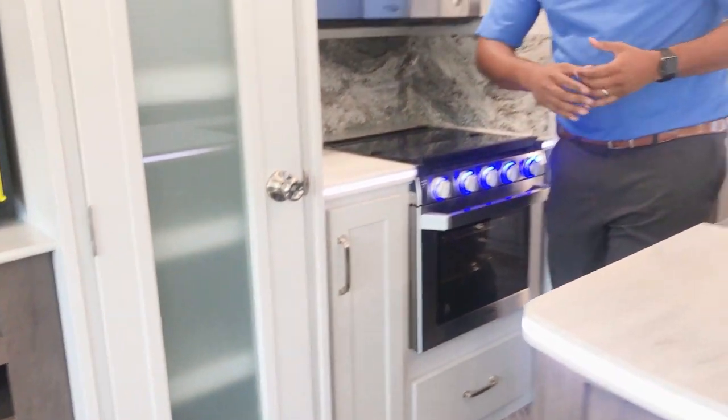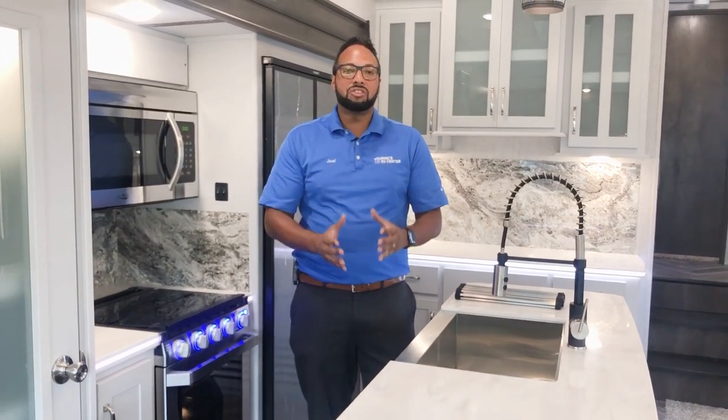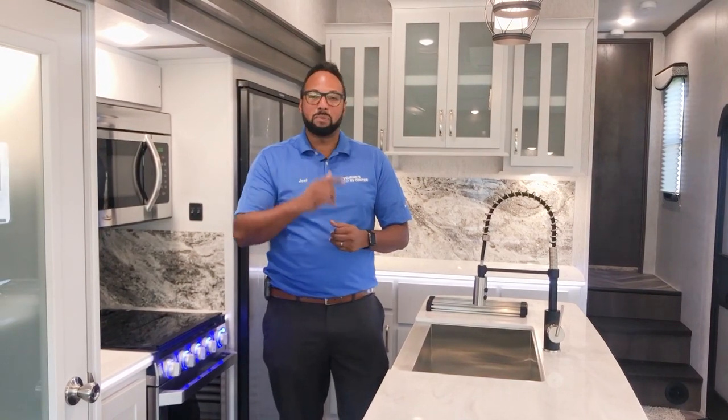From here, we'll check out the living room, the dining room, and the bathroom — which you will love. It has double sinks, a huge shower, and of course your bedroom with a king size bed. Stick with me.